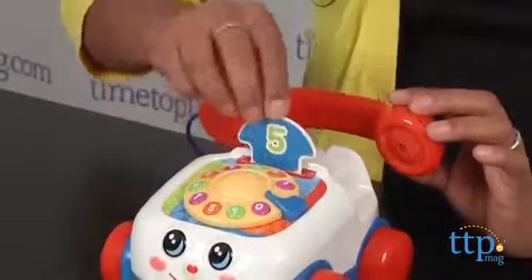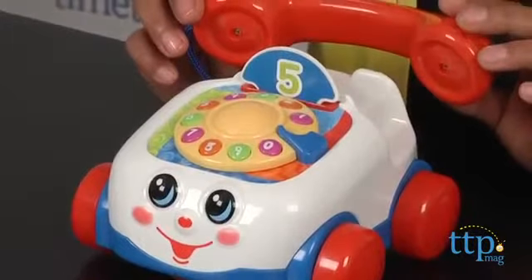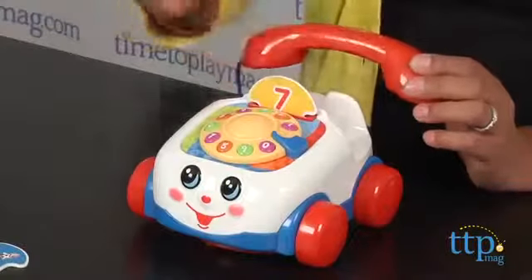Game number three is a mix and match game, and number four is a countdown game where you try to beat the clock to pick the right answer. The object of all four of these games is to collect more cards than your other players.